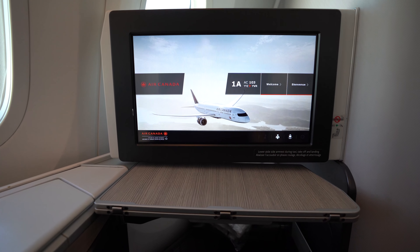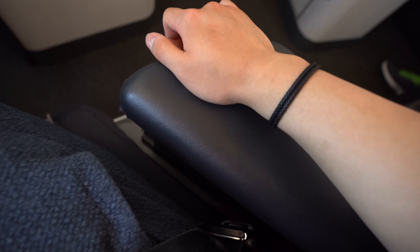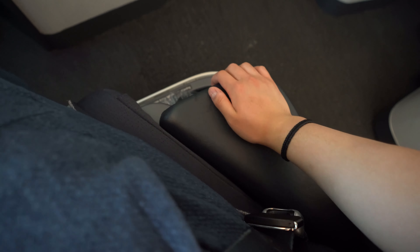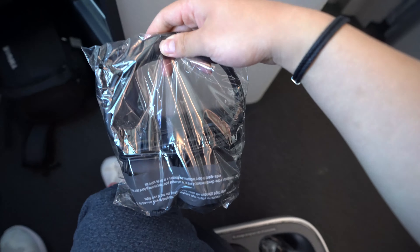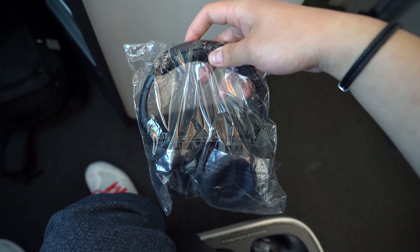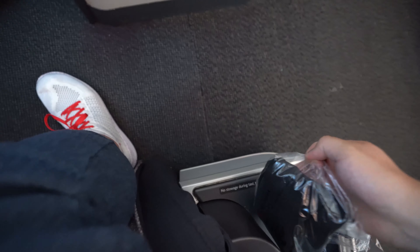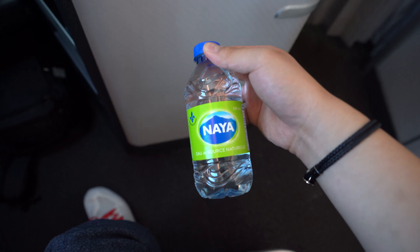Seatbelt sign off — let's have a more in-depth look at the seat. On the aisle side, there is an armrest which can be raised or lowered. This is very convenient for mealtime so you can get out of your seat without having to stow your table, and it provides more room for when you're sleeping. Beneath that, there is a small open cubbyhole where we find the Air Canada branded noise-cancelling headphones — very comfortable to wear but the noise-cancelling qualities were pretty terrible. Next to that is the amenity kit — this is the intercontinental version; the international version is slightly better. And lastly, there is a small bottle of Naya water from Quebec.